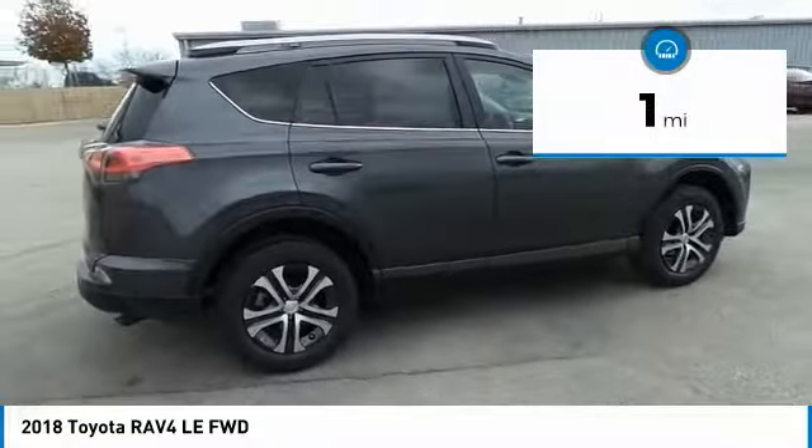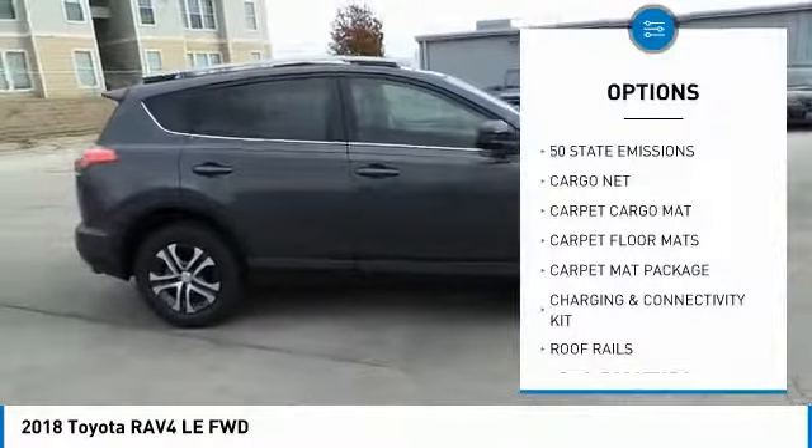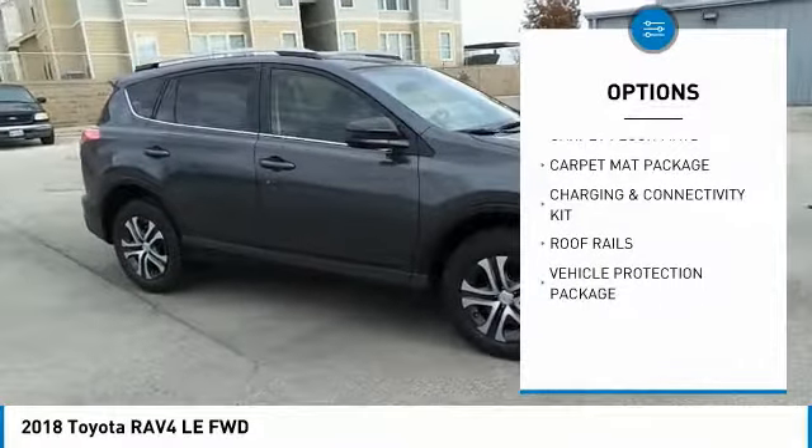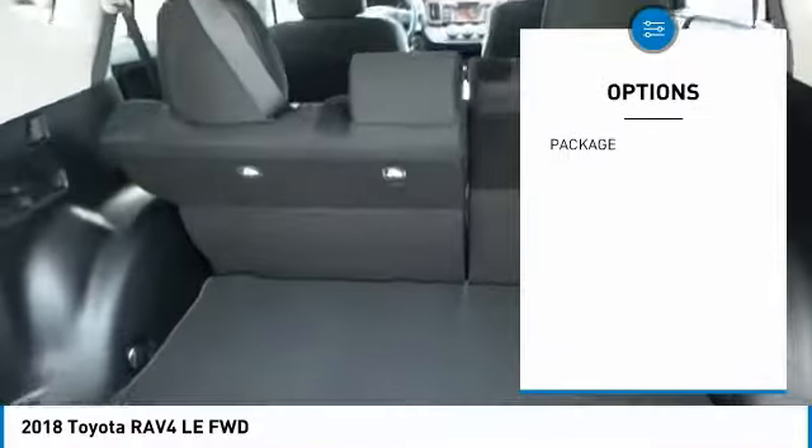This vehicle has less than 100 miles. Here are some of this vehicle's great options: cargo net, roof rails. Take this vehicle for a spin and see why so many shoppers are now proud owners.